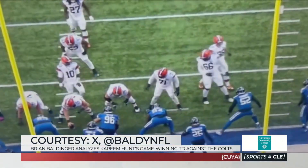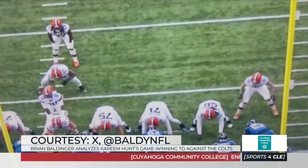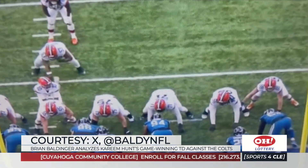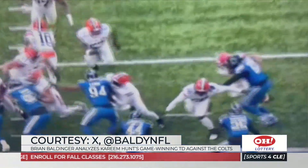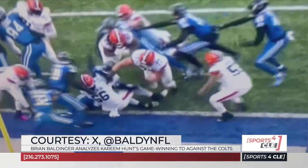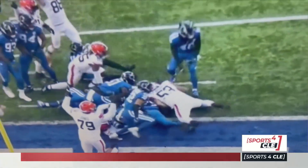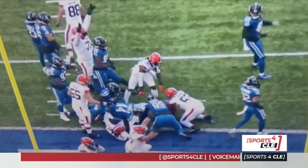They just had three straight incompletions. They said, you know what? In this dramatic finish to win the game, this is what we're going to do — we're playing power football. Look at the base on Nick Harris. Here comes Wyatt Teller and Harris around them, just plow their way into the end zone. And Kareem Hunt just keeps that balance going and stretches that ball across the goal line. Just like that, the Browns come up with the photo finish.